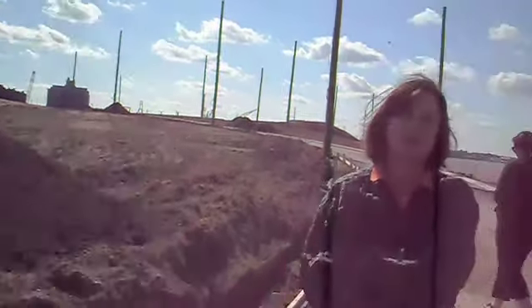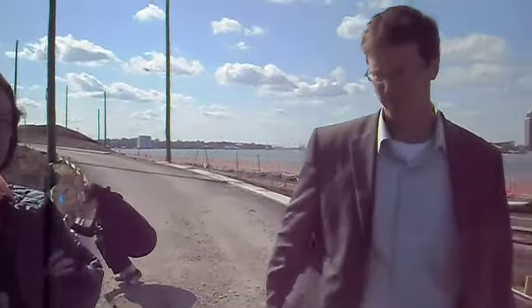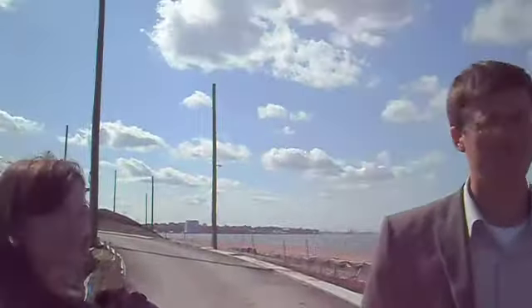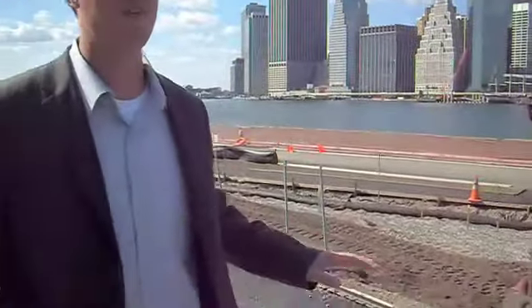And for the first time, we have a wonderful view of the Williamsburg Bridge, which we never had from this site because of the height change in elevation. The fence will be a standard 42-inch high fence.